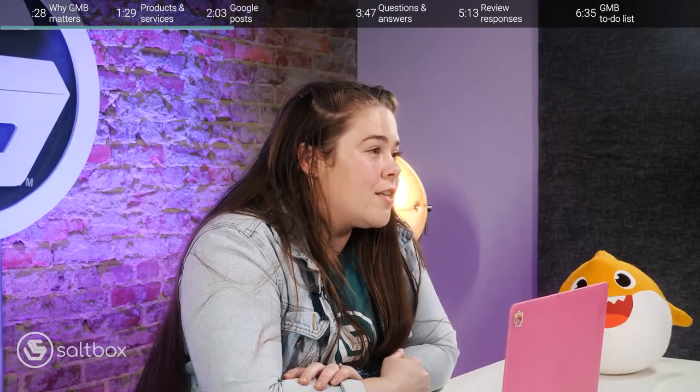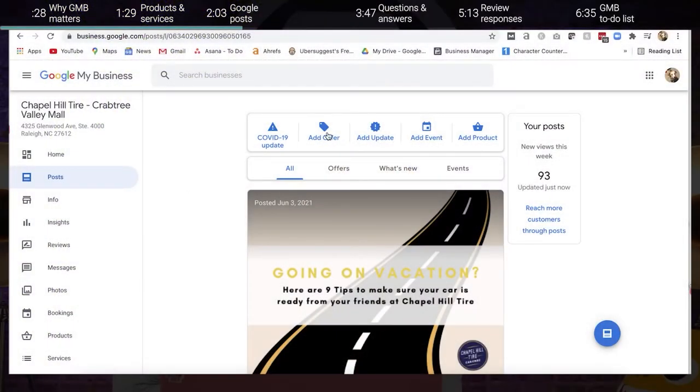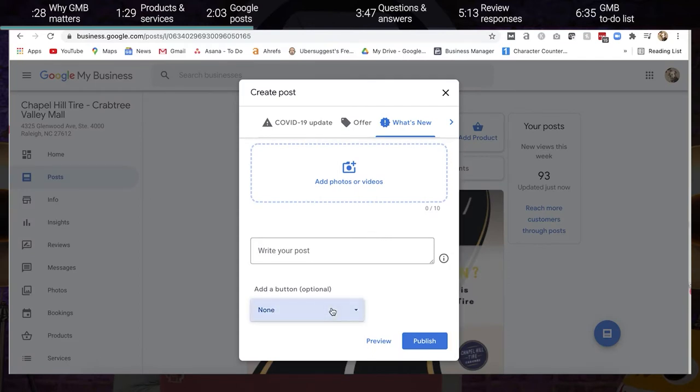Number two is Google Posts. When you think of Google Posts, you should think of it as a social media platform straight from your Google My Business listing, where you can display all your newest offerings, some quick news, and even coupons and offers straight from your GMB listing. There are four main types of Google My Business posts: offer posts, update posts, event posts, and product posts that pair with several different call to action options.